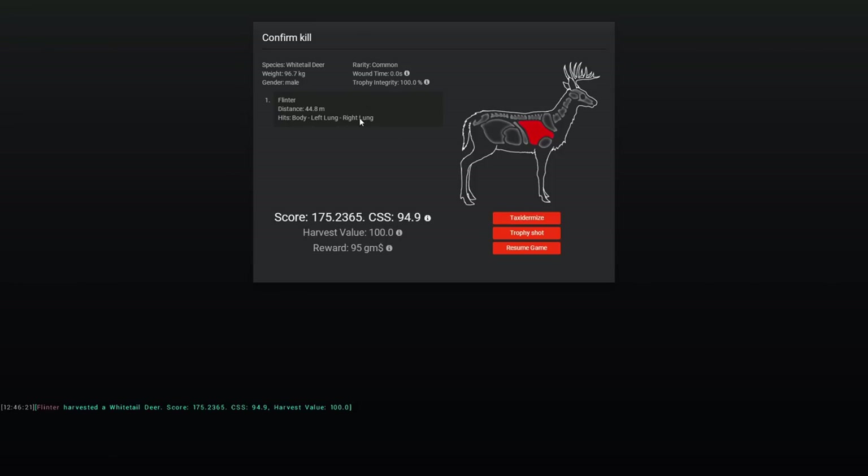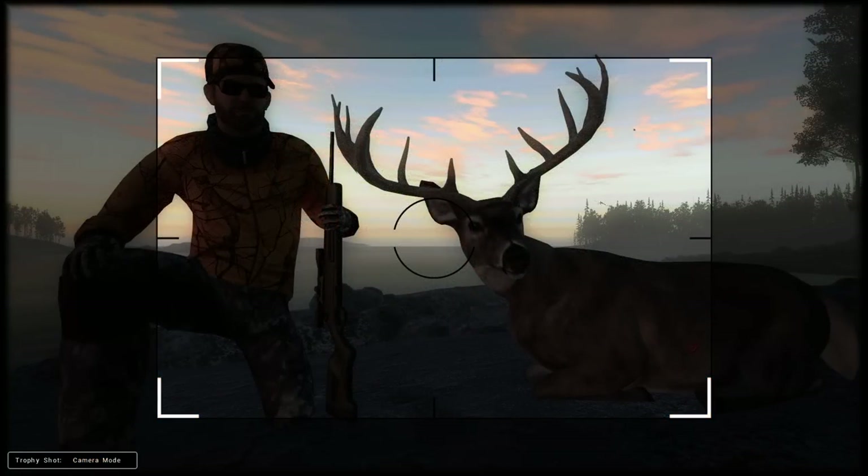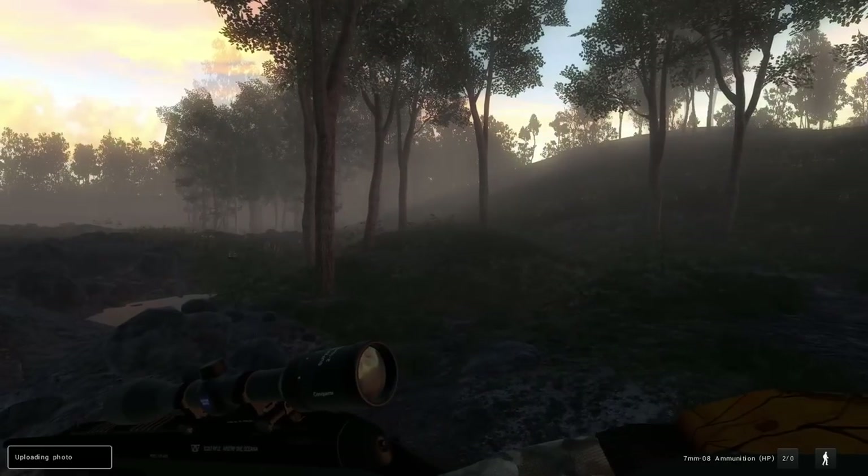Double lung on him at 44 meters — 175 actually. Already doing better than last year, so we'll take a trophy shot of that. I think this will do for a pretty good trophy shot. It kind of highlights the fluorescent orange addition to this year's opening day of Rifle Season Whitetail Hunt, and we'll head off.